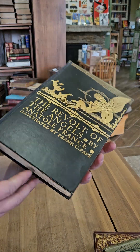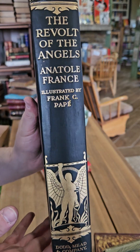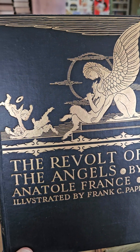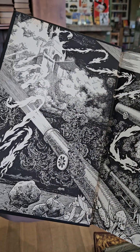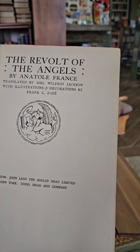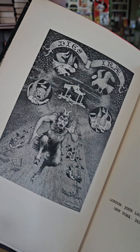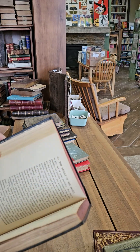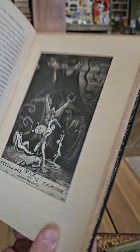Up next, I really like this binding — The Revolt of Angels by Anatole France. This one also has some cool endpapers: the battle of good and evil. The Revolt of Angels by Anatole France, translated by Miss Wilfred Jackson, illustrated by Frank C. Poppy. I've got to show you some of the illustrations for this one. This one was published in 1930 and it does have some very occult-ish illustrations.